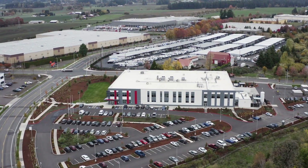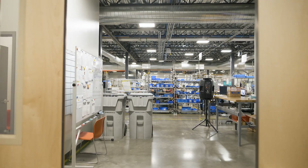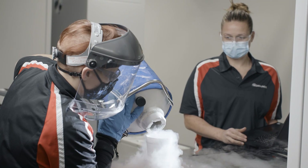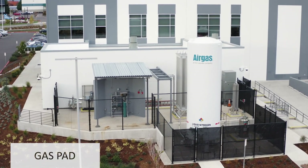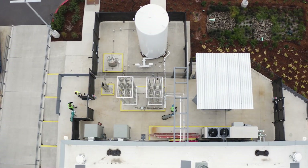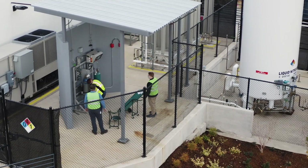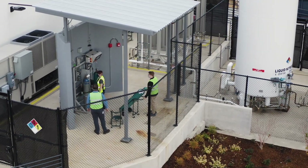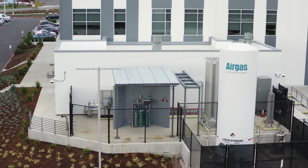Edwards is excited to introduce our brand new 5,000 square foot lab that will allow for testing live chemistry on our innovative developments. With the new gas pad supplying bulk nitrogen and oxygen along with a silane bunker, the lab will be able to support a suite of semiconductor equipment. This will bring the Innovation Center, located in the Edwards Hillsboro facility, to the cutting edge of development to support the semiconductor industry.